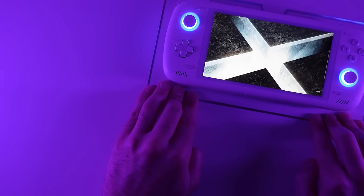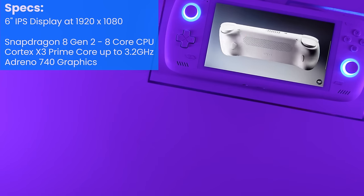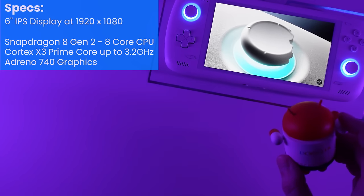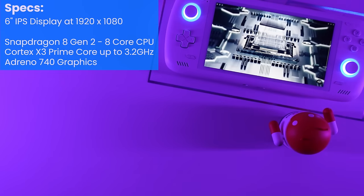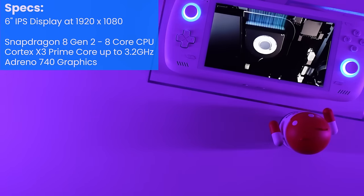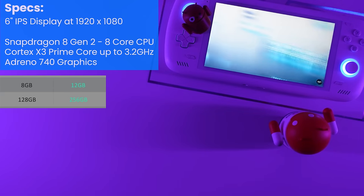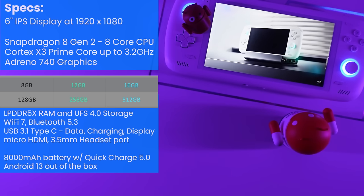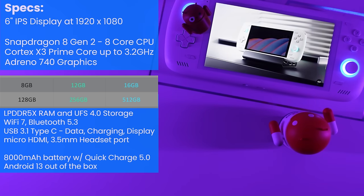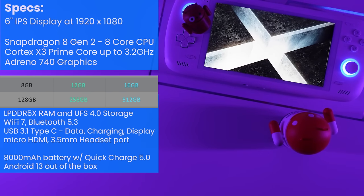It's time for specs. The Odin 2 is equipped with a 6-inch IPS screen with a 1920x1080 resolution and is powered by Qualcomm's Snapdragon 8 Gen 2, which is an 8-core CPU with a Cortex X3 Prime Core clocked up to 3.2 GHz and Adreno 740 graphics. It's available in three configurations: the base with 8 GB RAM and 128 GB storage, the Pro with 12 GB RAM and 256 GB storage, and the Max with 16 GB RAM and 512 GB storage — all using LPDDR5X RAM and UFS 4.0 storage. The unit sent for review is the 12 GB Pro model. Connectivity includes Wi-Fi 7, Bluetooth 5.3, a USB 3.1 Type-C port for data, charging, and display out, a micro HDMI for video out, and a 3.5mm headset port.